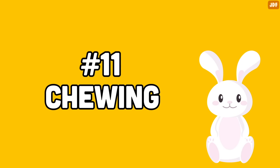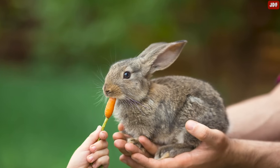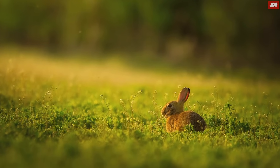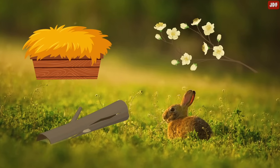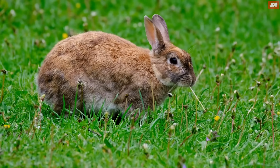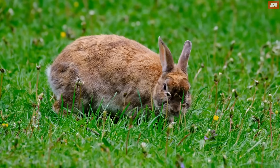Number 11: Chewing. Rabbits' teeth will grow continuously all their lives, and they're designed to be worn down to the right length by grinding away at food. In the wild, a rabbit's buffet menu often includes hard vegetation such as hay, twigs, tree bark, and other material that requires lots of chewing. The extensive chewing keeps their growing teeth under control. This is why it's important to provide your little pet with unlimited access to grass hay, which they can graze on throughout the day.